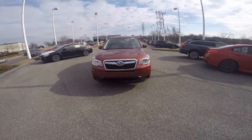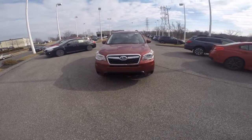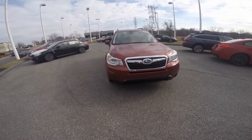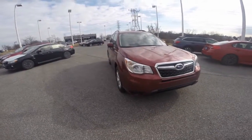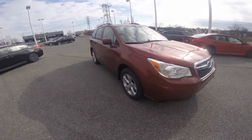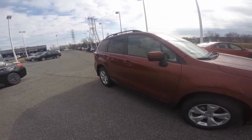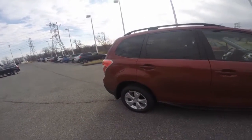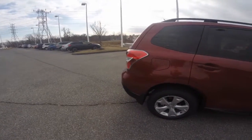Hi, Sarah! Welcome to Wilkins Subaru. Thank you for considering Wilkins in your next vehicle purchase. Here at Wilkins, we take pride in our vehicles and forming long-lasting relationships with our customers. My name is Sarah, the product specialist, and this is the 2015 Subaru Forester in the Venetian red paint color.